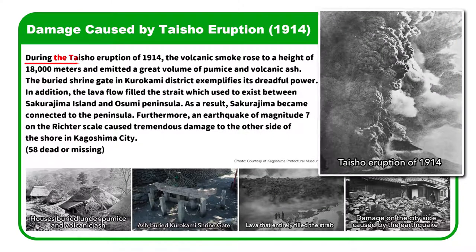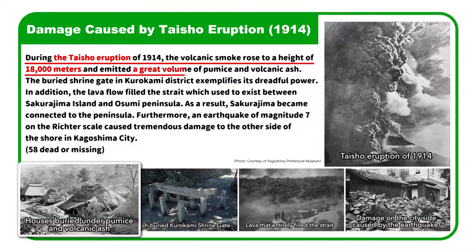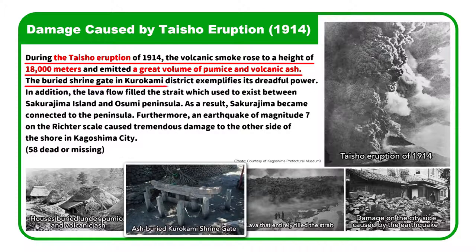During the Taishou Eruption of 1914, the volcanic smoke rose to a height of 18,000 meters and emitted a great volume of pumice and volcanic ash. The buried shrine gate in Kurokami District exemplifies its dreadful power.